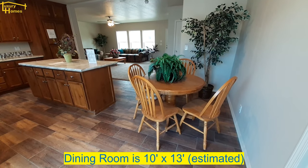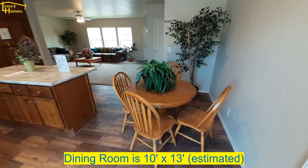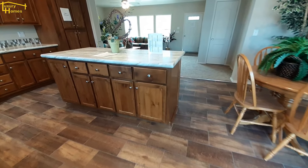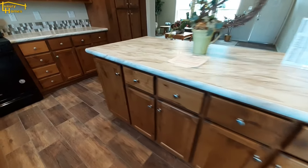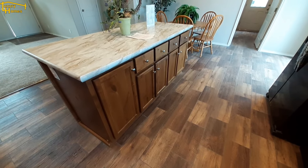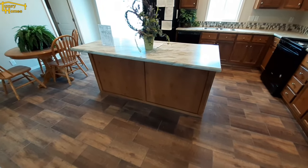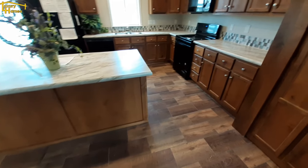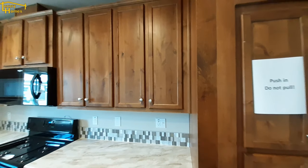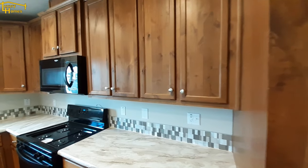Nice sized dining area — you can easily fit a longer rectangular table in there and get a little more seating. Your center island has got lots of cabinet space in it. You've got your garbage bin, which is nice to see since not every home comes with one. On the back side you've got some extra seating area. I really like this color they used on the cabinets.